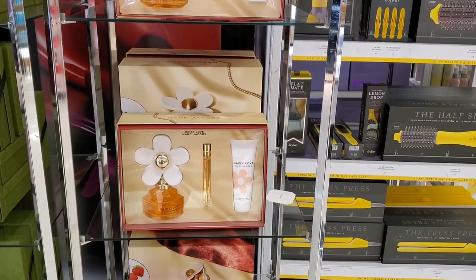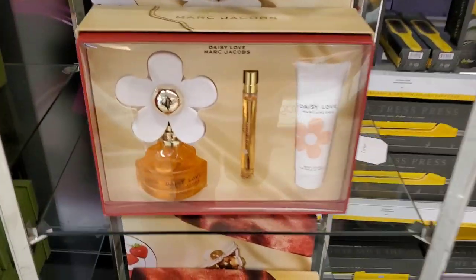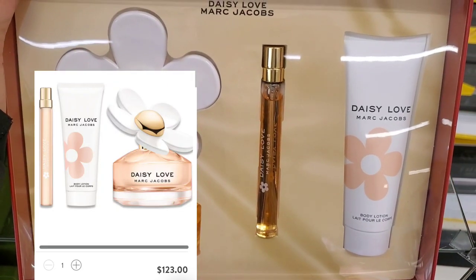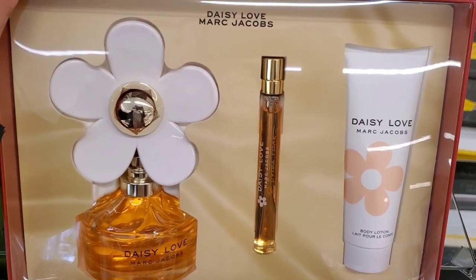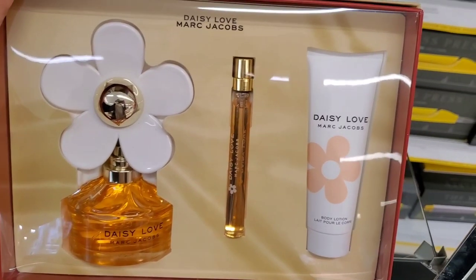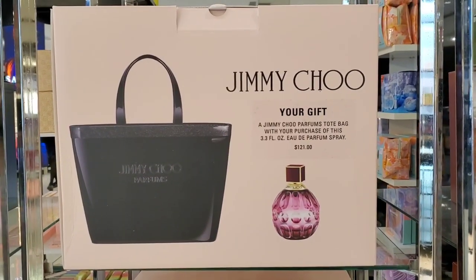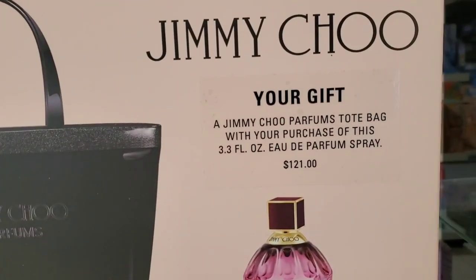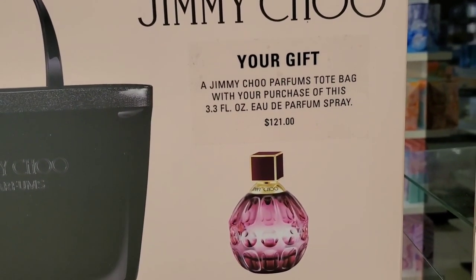They had a gift set from Marc Jacobs — the Daisy Love perfume set with a full size perfume, a travel size perfume, and body lotion included. They also had a Jimmy Choo set where you get a tote bag free when you buy the perfume for $121.